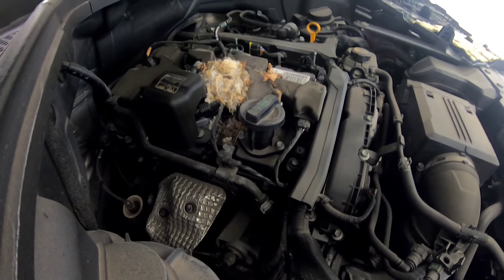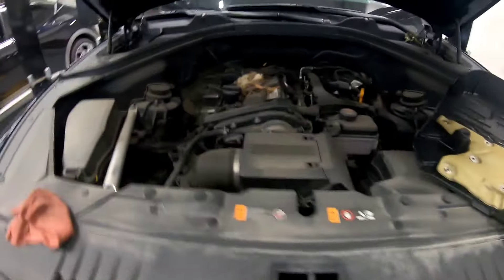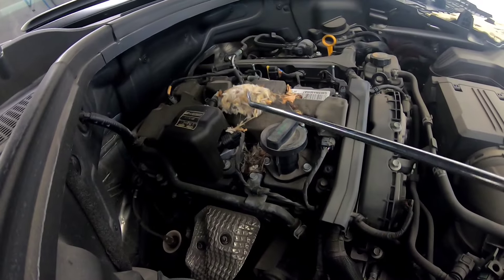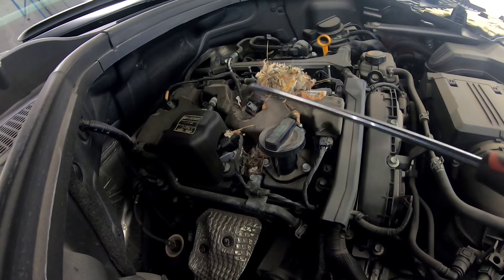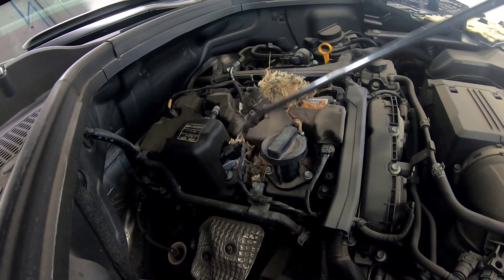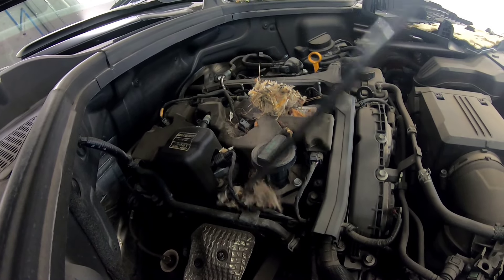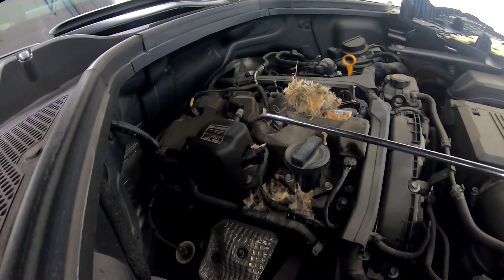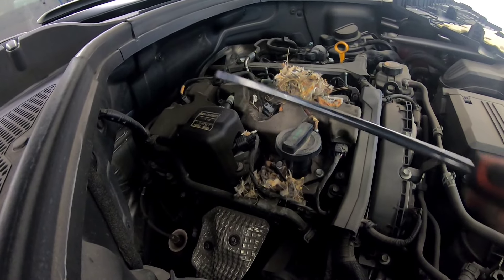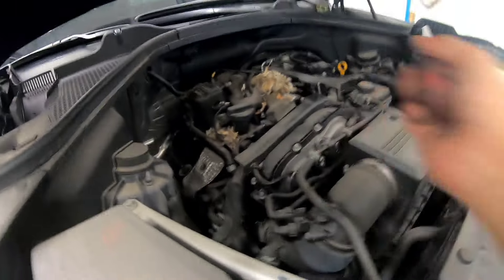We've got a very small leak, but what is this? Let me remove all these hoses and this debris. Okay, nothing in there. So far I don't see any damaged wires. I guess this customer got lucky. But our concern is this — we're just going to leave it like that for now.